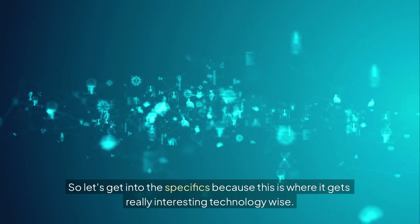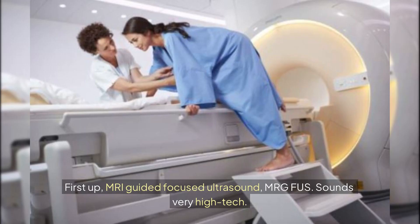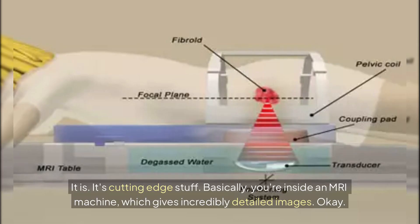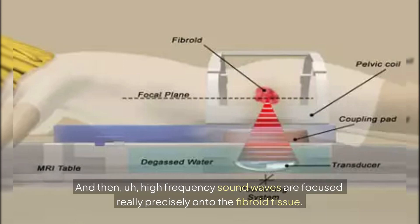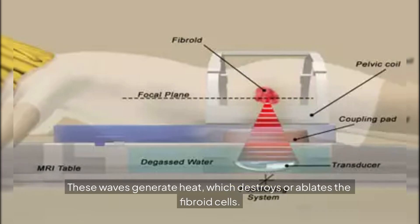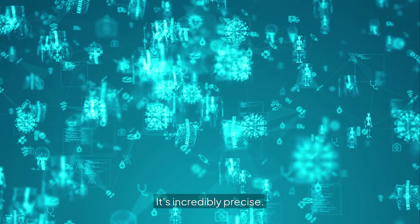Let's get into the specifics. First up, MRI-guided focused ultrasound — MRGFUS. You're inside an MRI machine, which gives incredibly detailed images, and then high-frequency sound waves are focused really precisely onto the fibroid tissue. These waves generate heat, which destroys or ablates the fibroid cells — without cutting anything. Completely non-invasive. The MRI guidance ensures only the fibroid is targeted, leaving healthy uterine tissue untouched.